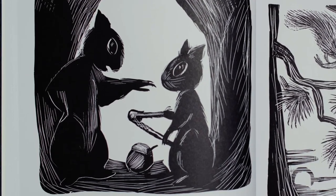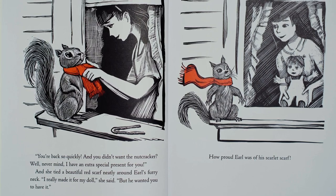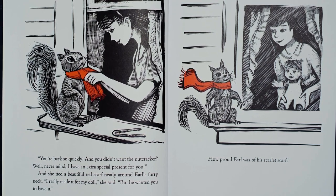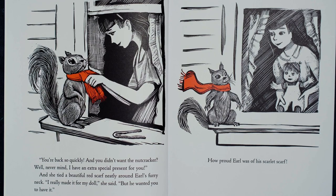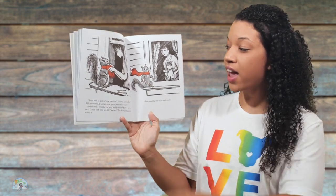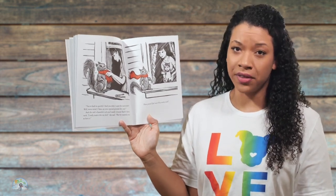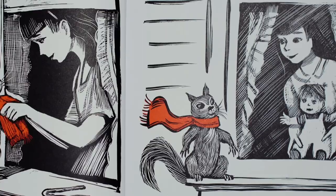You're back so quickly? And you didn't want the nutcracker? Well, never mind. I have an extra special present for you. And she tied a beautiful red scarf neatly around Earl's furry neck. I really made it for my doll, she said, but he wanted you to have it. How proud Earl was of his scarlet scarf! I just learned that the word scarlet is a type of red color because I can see that his scarf is red. I'm also predicting here that mom is not going to be so happy about Earl getting this scarf, because I don't think squirrels normally wear scarves, and mom doesn't seem to like the fact that Jill is helping Earl so much. Sometimes you have to learn to do things on your own.